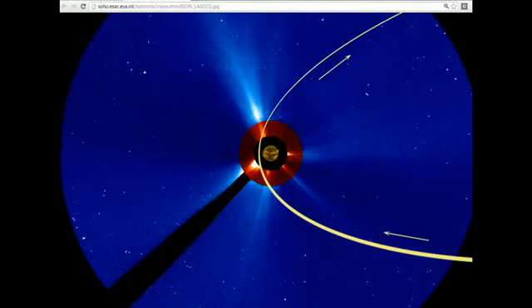March the 2nd, 2013. We're looking at SOHO. Now this is an Earth-facing satellite.